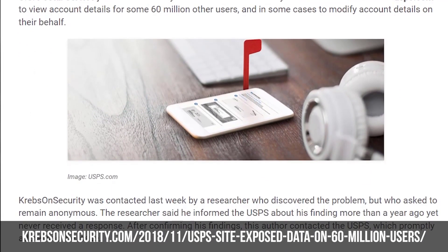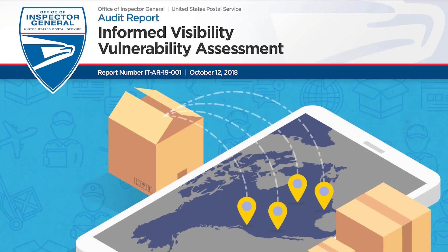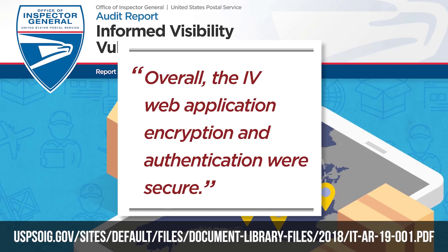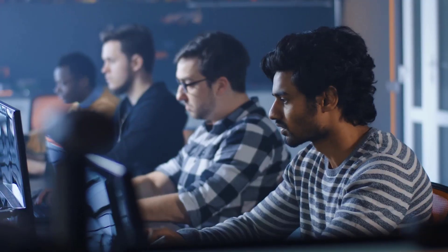A month before the leak was published on Krebs, the API and web application were tested by the USPS Postmaster General. They published their findings — it's available online, you can still go check it out. One of the things with API security at that time is there weren't resources out there, so there was no OWASP API Security Top 10 available. These testers went in and treated it like any other web application vulnerability assessment, a web application pen test.